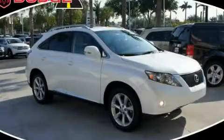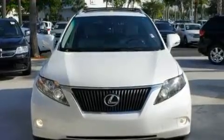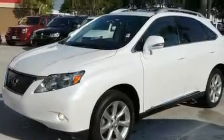This is a 2010 Lexus RX 350, a drive-in shape that provides endless luxury. It has a 3.5 liter 6-cylinder engine and an automatic transmission.